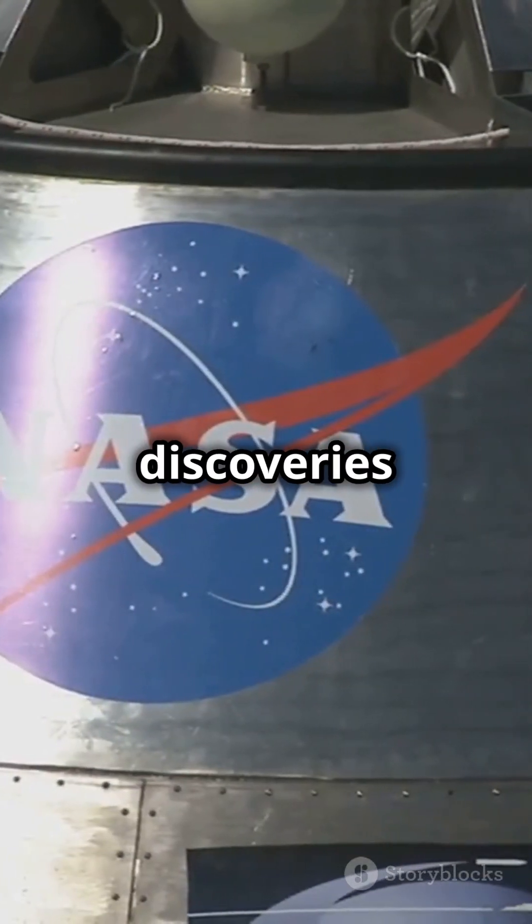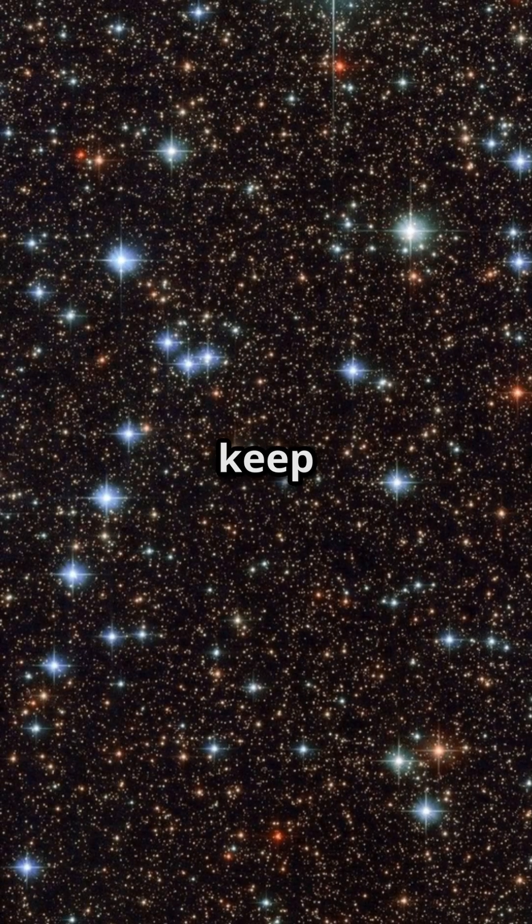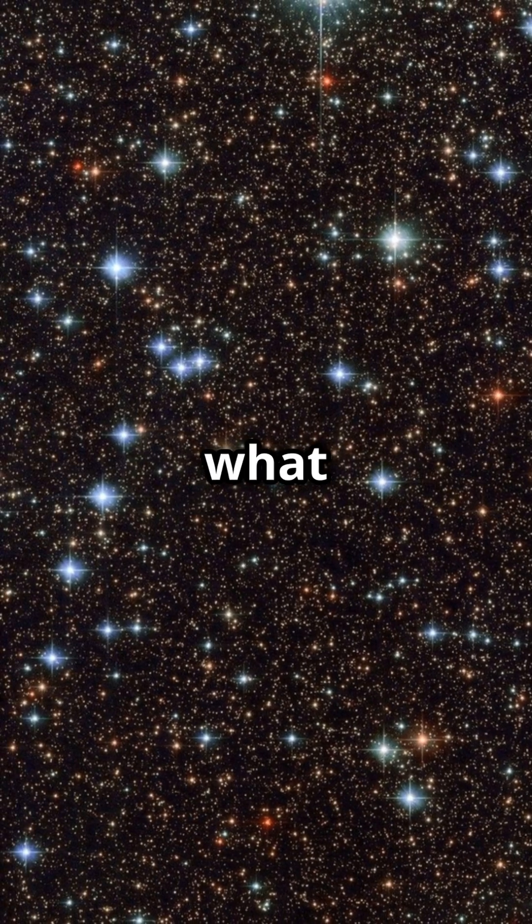OSIRIS-REx's discoveries are a giant leap in our quest to understand life's potential in the universe. So keep your eyes on the stars, because who knows what we'll find next.